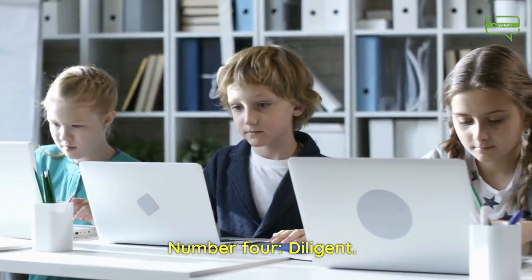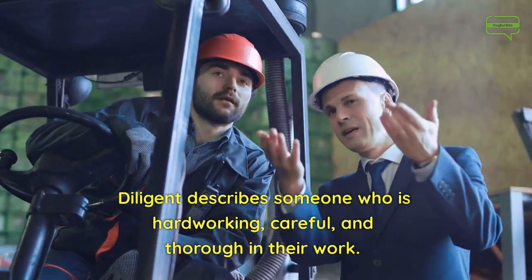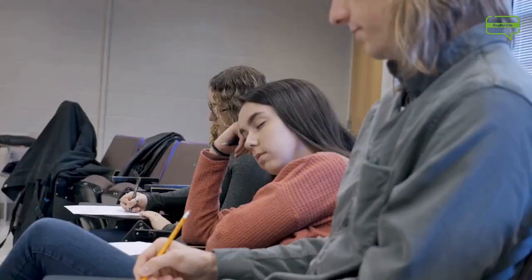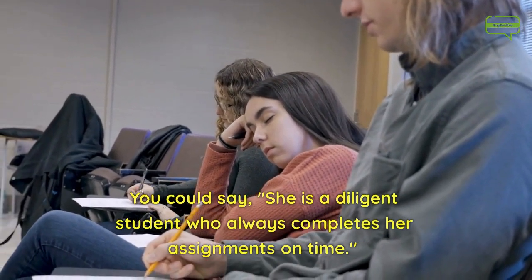Number 4. Diligent. Diligent describes someone who is hardworking, careful, and thorough in their work. You could say, she is a diligent student who always completes her assignments on time.